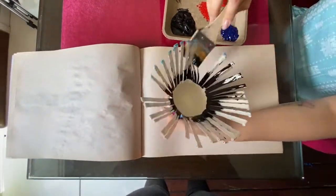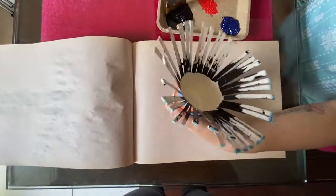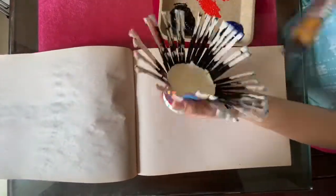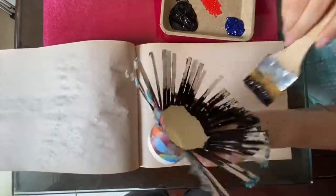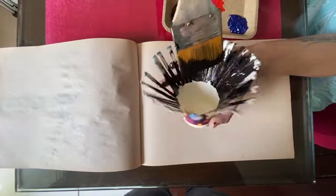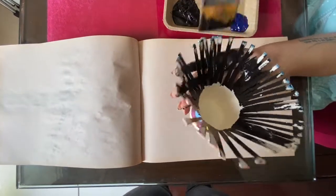Sensory art encourages fine motor skills, neural development and problem-solving abilities, and it can be used effectively to teach and understand other key subjects such as reading, writing, math and science.